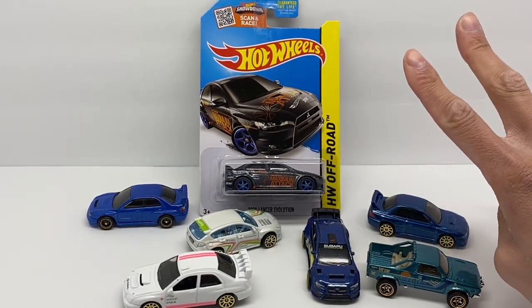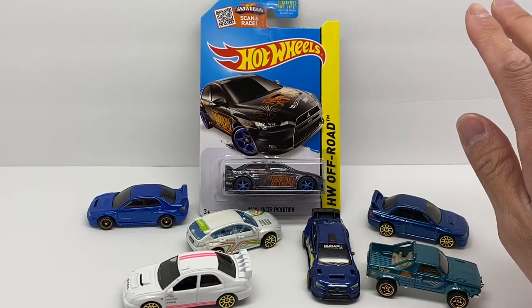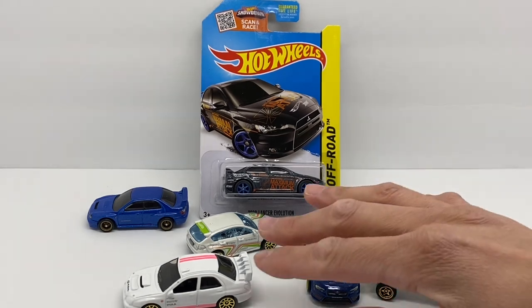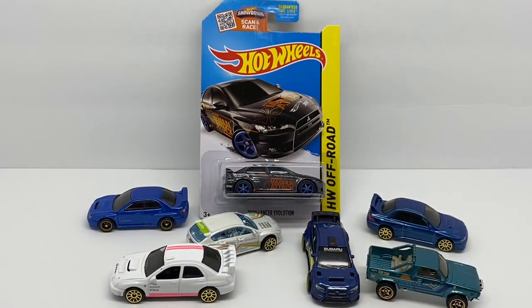That's two treasure hunts Hot Wheels has given Subaru, but no super treasure hunt. There are a lot of really good castings — and one I'm thinking about now is that Subaru does have the BRZ with the Pandem wide-body kit, which is really neat. It's been in both premium and premium mainline. I just feel like there are a lot of great castings represented by Subaru, and I'd be perfectly happy with any one of them being represented as a super treasure hunt.